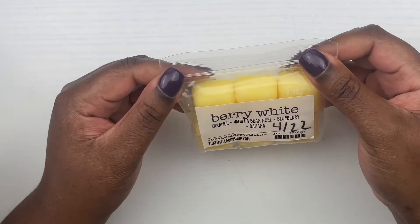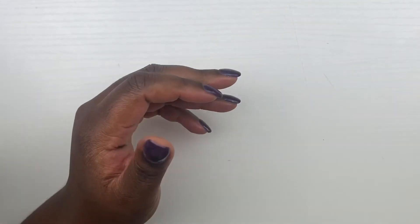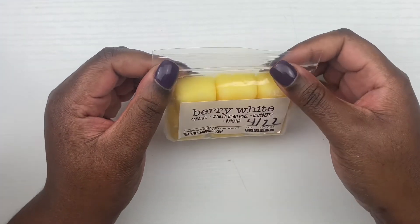Next, from That Smell Good Shop we have caramel vanilla bean noel, blueberry, and banana. That's a very runty banana scent, but in my experience runty banana scents perform very well and smell very good, so I'm really excited for that one.